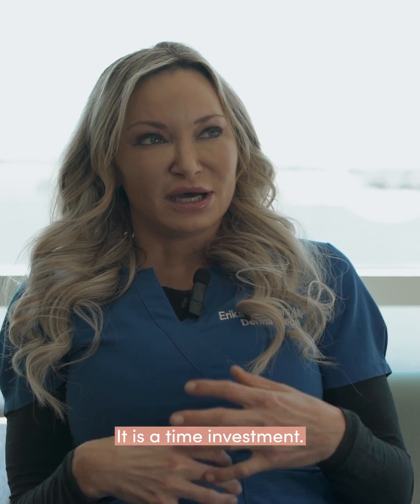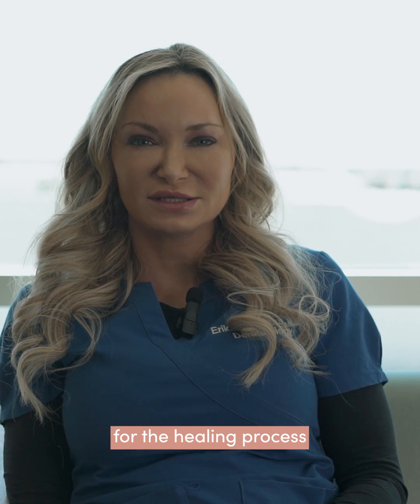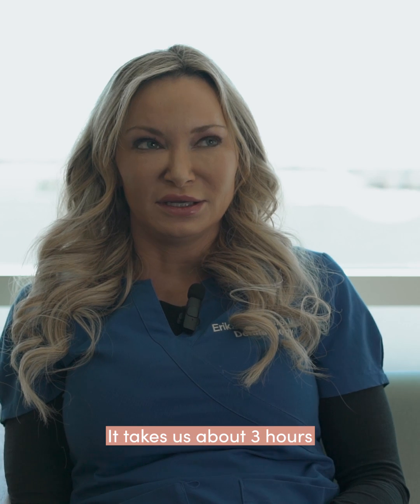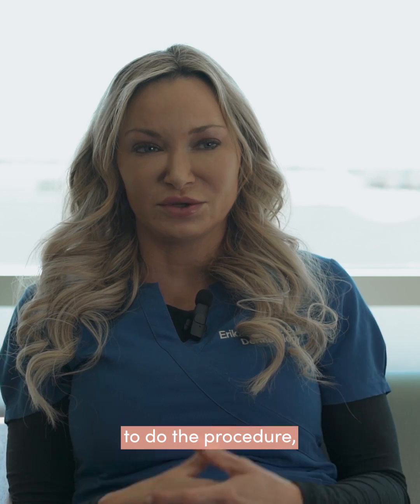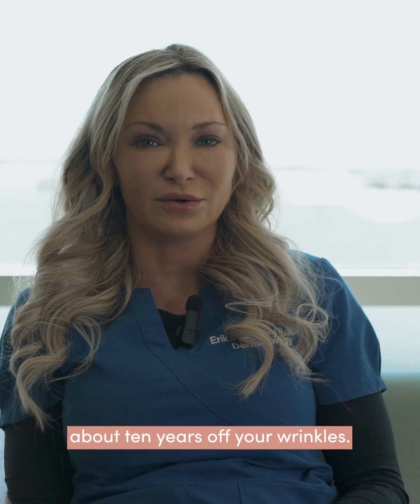It is a time investment, so patients do have to take about two weeks off of work for the healing process and patients really have to be invested in it. It takes about three hours to do the procedure, but it does take about 10 years off your wrinkles.